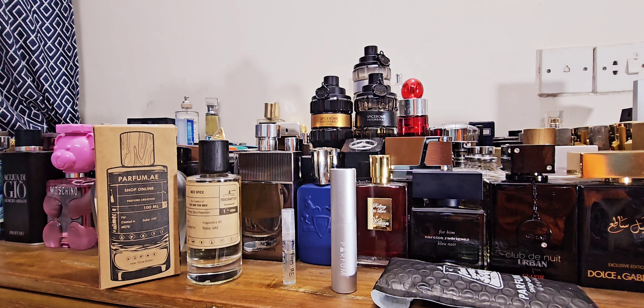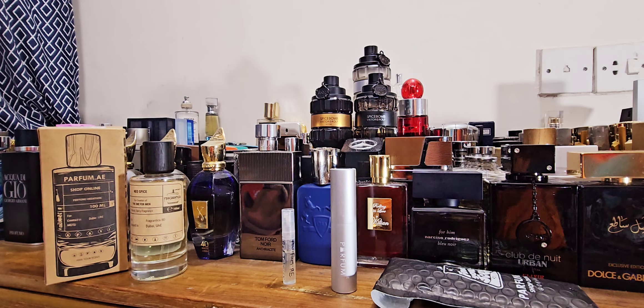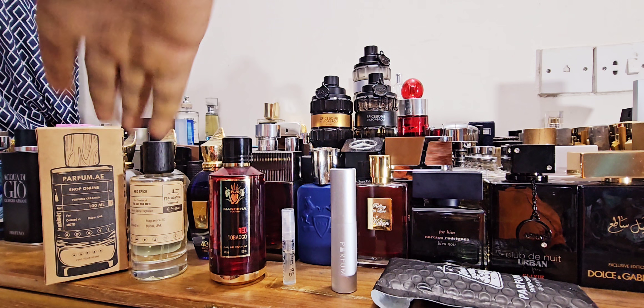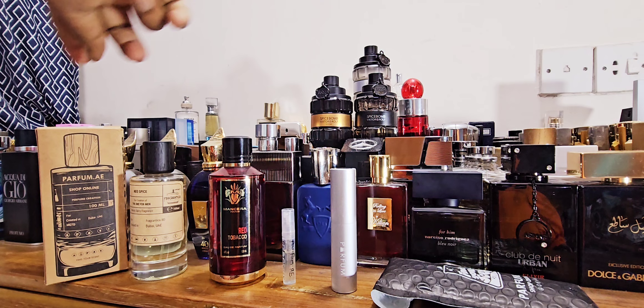I have their creation of Red Tobacco and also their creation of Ombre Nomad. I do have the vintage bottle of the original Red Tobacco and I reviewed Ombre Nomad a long time ago and did a clone review as well. I'm keeping one of my own bottles just as a reference but that's not the bottle I'm reviewing. Both of these were sent to me as gifts for reviewing purposes — this is the 'one for men' line.